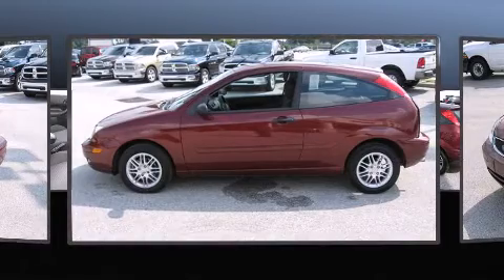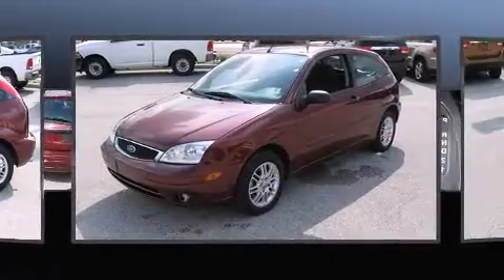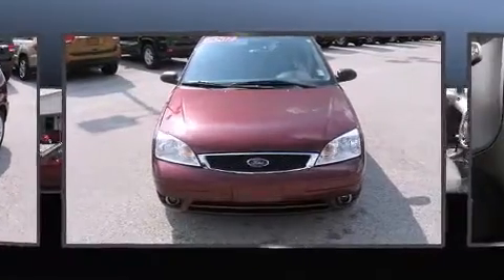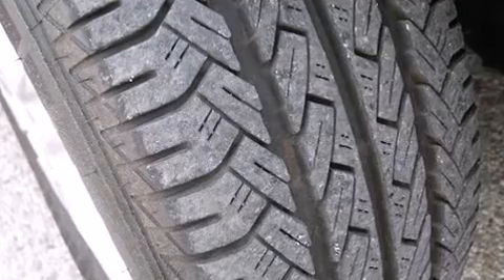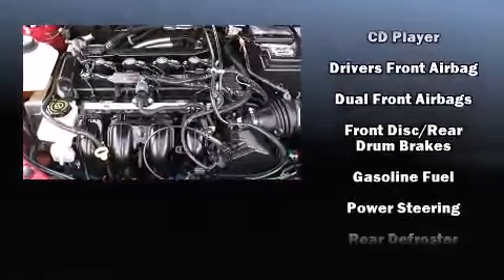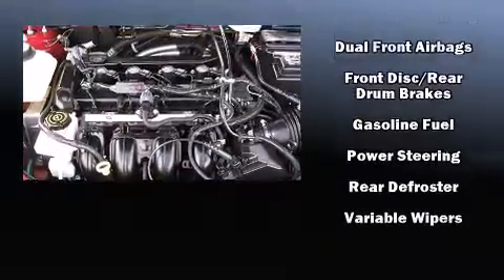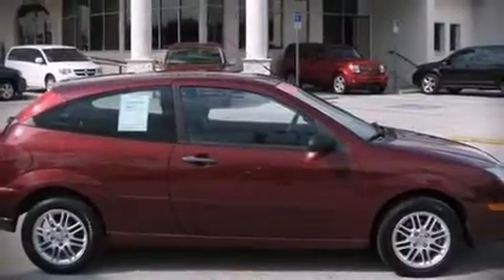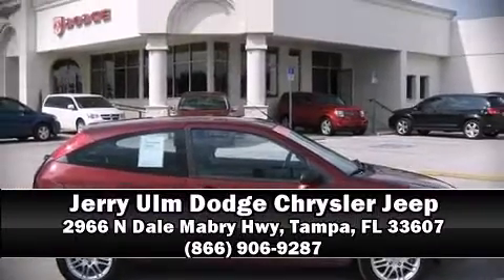Features include a rear window wiper, front and rear cup holders, and much more. Storage solutions are integrated throughout the interior, demonstrating thoughtful attention to detail. Enjoy your favorite music via the stereo system, which includes a CD player with MP3 capability and four well-positioned speakers. Stop by our dealership or give us a call for more information.